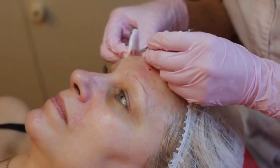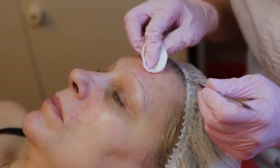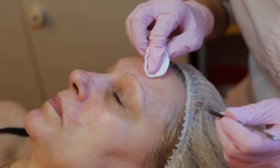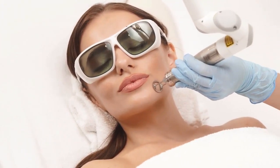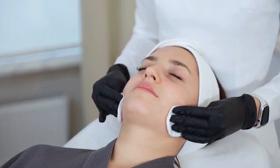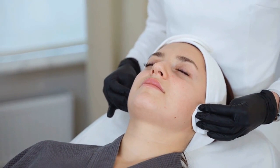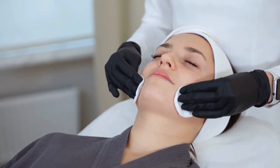Prevention. Regular skin care: use a gentle cleanser and avoid harsh scrubbing. Use non-comedogenic, non-pore-clogging products. Hormone management: for hormonal acne, consult a healthcare provider about suitable treatments or birth control options. Healthy diet: maintain a balanced diet and consider limiting high sugar and dairy products if you notice a correlation with your acne.